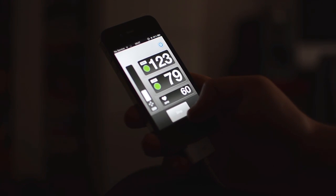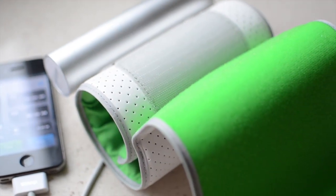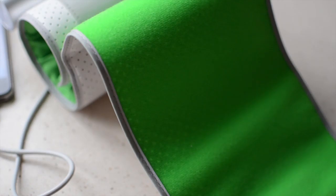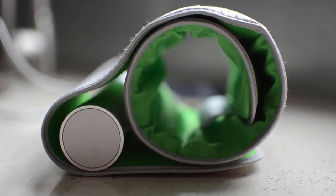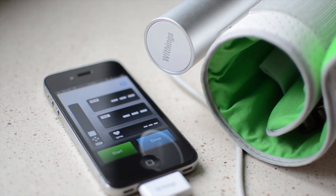Results are displayed quickly and accurately within the Wisings app and monitor historical data on the centralized Wisings hub. Multiple user accounts can be created in order to track a household or a group of friends.